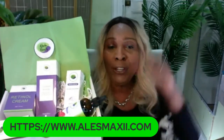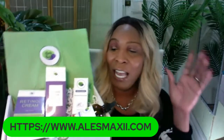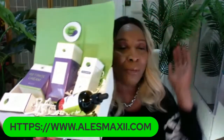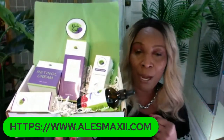When you get this set at home, you're going to be so excited. And when you open it up, it's going to look just like this. You're going to be so amazed at how amazing the packaging looks — it's going to boost your confidence to try the product.